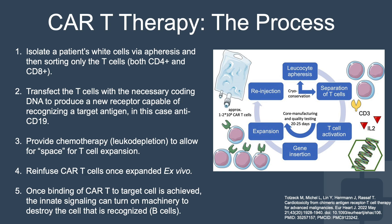Once binding of the CAR T to target cells is achieved, the innate signaling can turn on machinery to destroy the cell that is being recognized — in this case, a B cell.